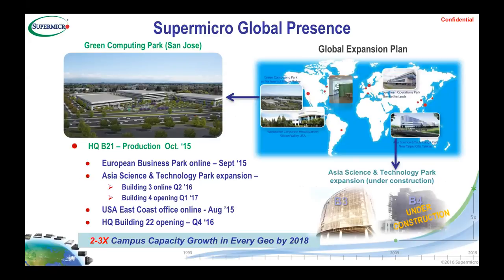We have an operation in the Netherlands that's been there for a couple of years, and our Asia science technology and parts operation has expanded with more and more facilities. A few days back we announced internally what is called the Green Computing Park in San Jose — built based on green technology from A to Z, because at Supermicro we really care about having optimum efficiency in the hardware we produce.